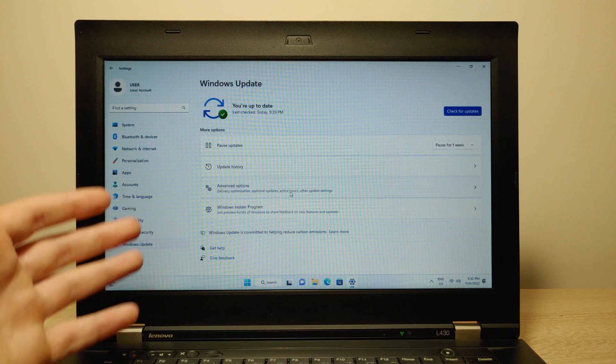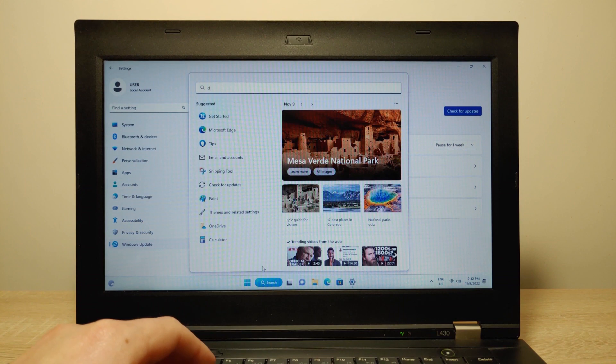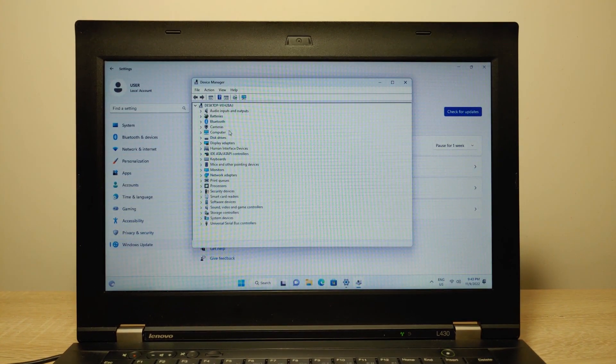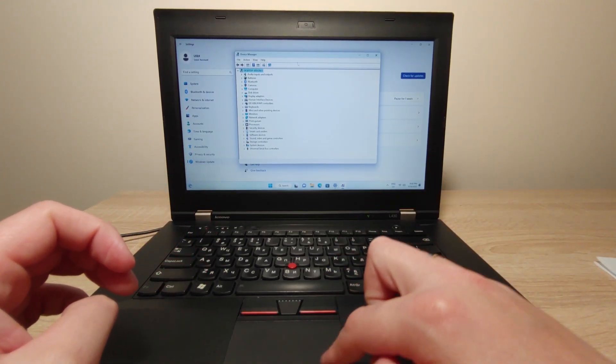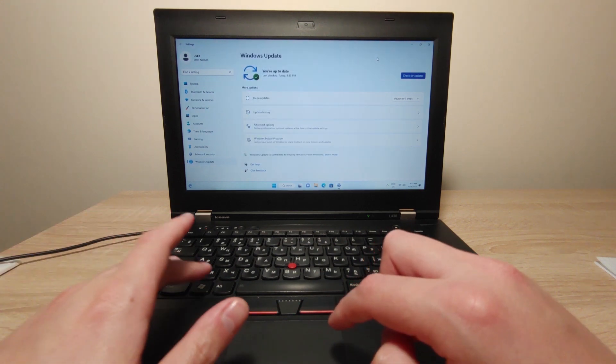Now I'm going to go to Device Manager to confirm that all drivers are installed. As you can see, Windows 11 already installed all drivers automatically — I didn't do anything. I'm very surprised because all drivers installed without any problem. The touchpad works without any problem, and the keys work without any problem too.